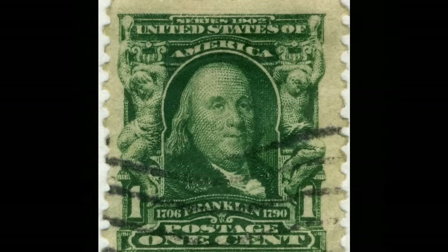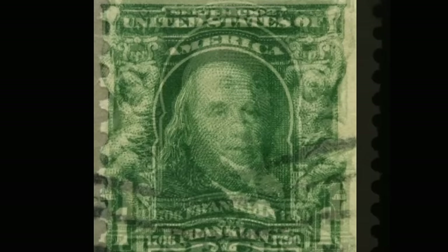On the left and right, two people, and below the date of birth 1706 and Benjamin Franklin's death in 1790. This one-cent stamp, which now exists in only two copies in the world, can be worth around $1 million.